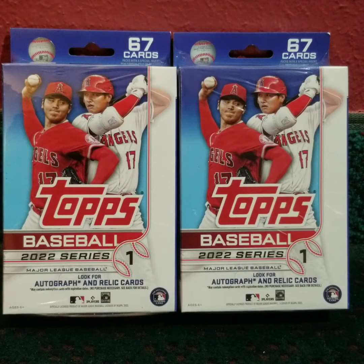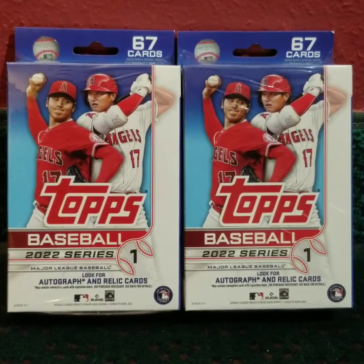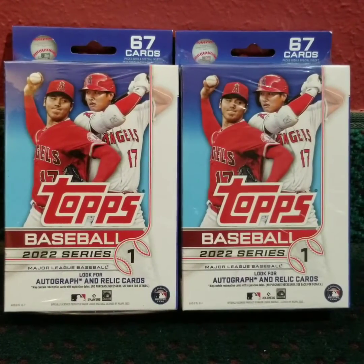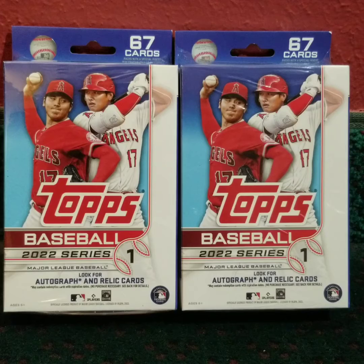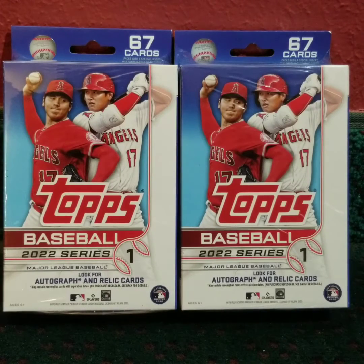What's up, everybody? Andy Drifter here, and thank you for tuning in. This is an oldie but a goodie — two hanger boxes of 2022 Topps Baseball Series 1. I know I have done a lot of these videos, but they came across my way relatively cheap. So I'm going to open them up for you, and let's see what we can find.